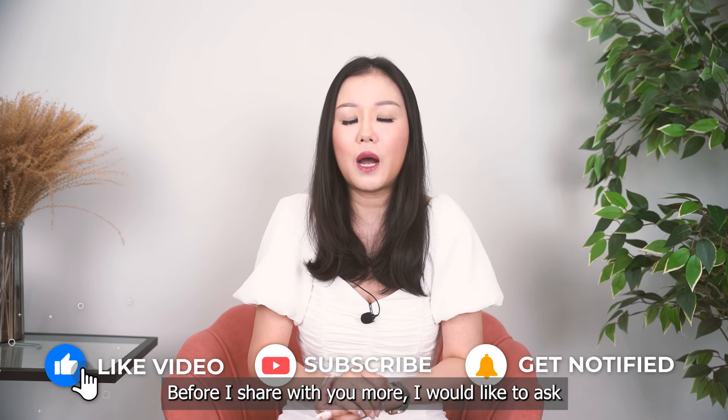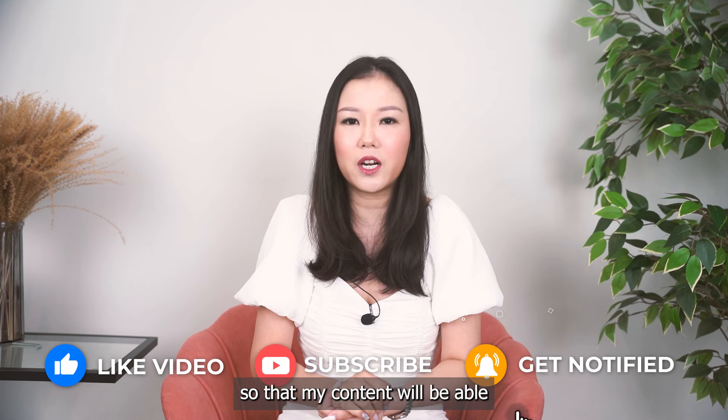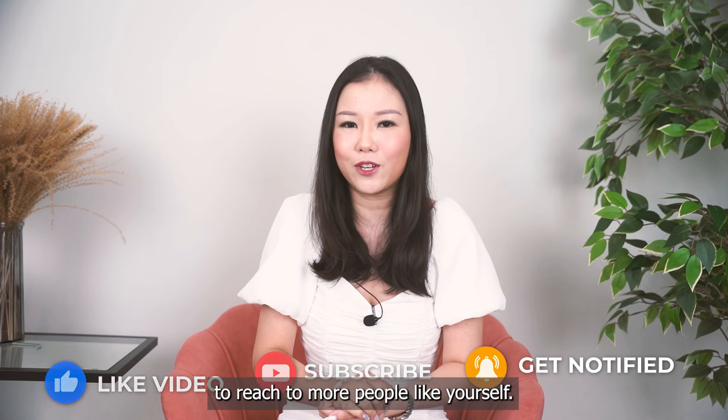Before I share more, I would like to ask that you like and subscribe to my channel so that my content will be able to reach more people like yourself.